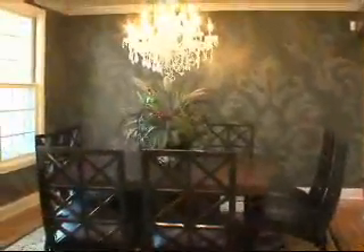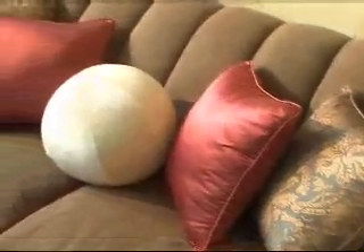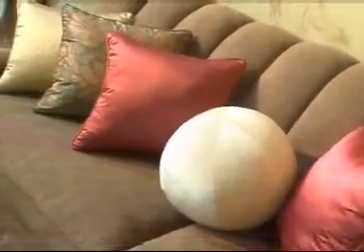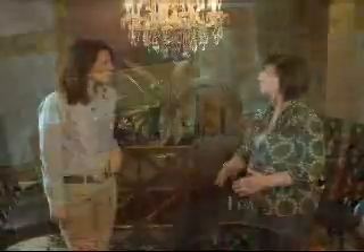Lighting is very important to consider when choosing color. Lighting will change throughout the day, so it's important to ask for large samples of fabric or color swatches and hang them in the room that you're planning on using them in. Walk by during the day, walk by at night, turn the lights off, and see how the colors will change throughout the day.